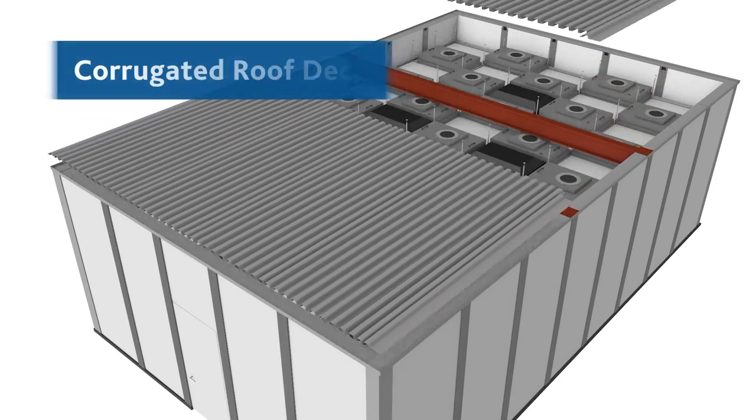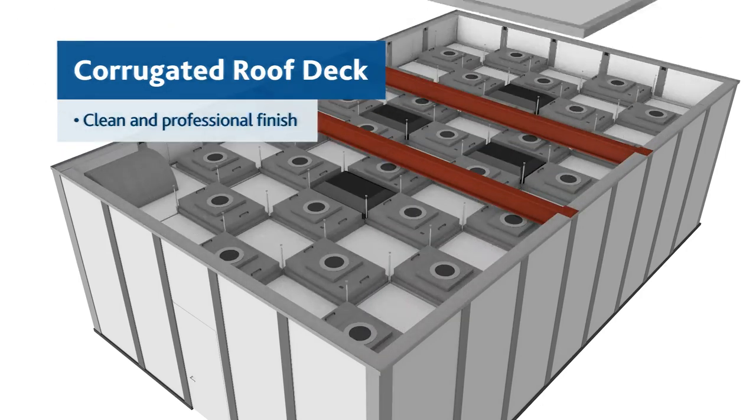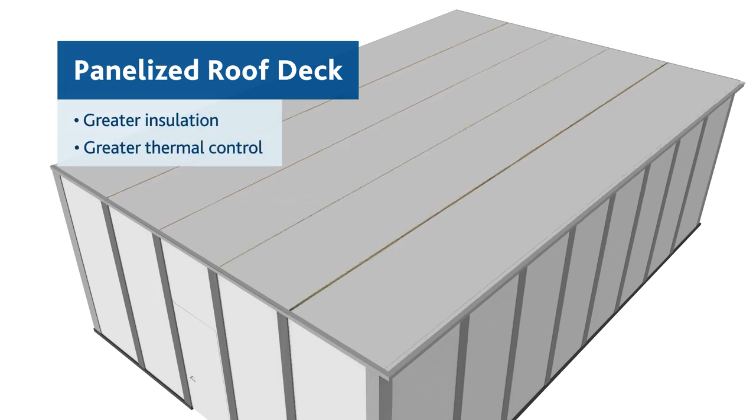It can be capped with a corrugated roof deck for a clean and professional finish, or a panelized roof deck to achieve greater insulation and thermal control.